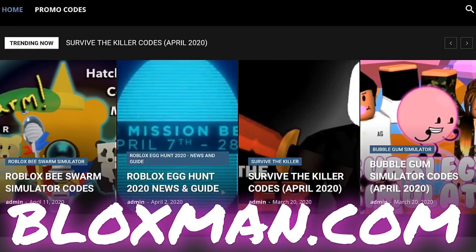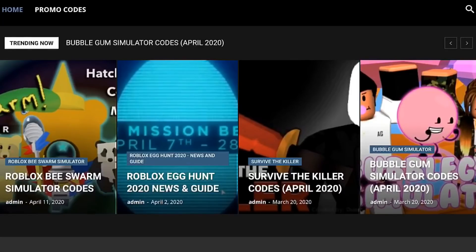I'd like to thank blocksman.com for sponsoring today's video. Blocksman.com is a website that provides numerous articles with different codes for Roblox — there's game codes, promo codes, and even Robux codes. To find the Robux codes, just click on the promo codes tab at the top of the screen.